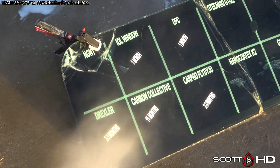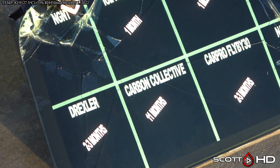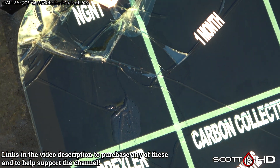Jumping right into it — GNT, which we've now found is called Diamond Protec, is still hanging in there, albeit not the strongest in the world. Again, this windscreen has taken a beating.